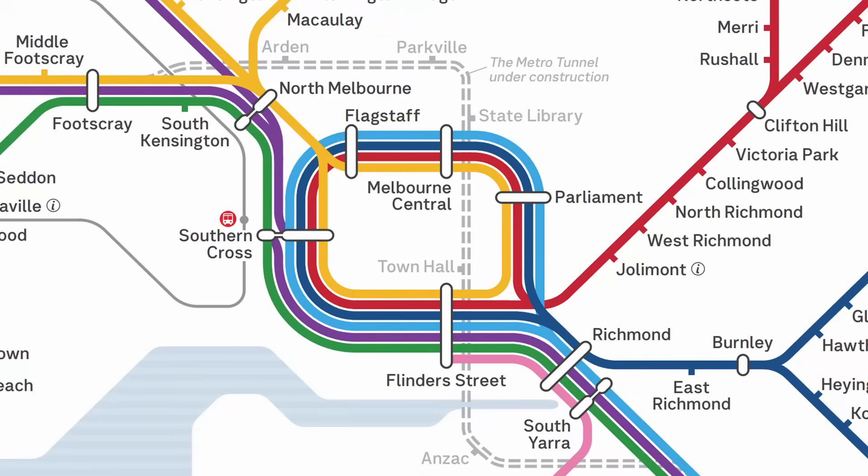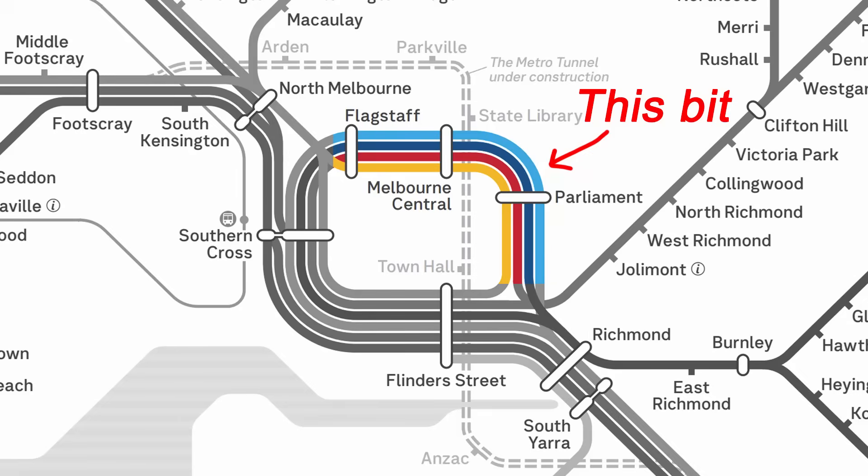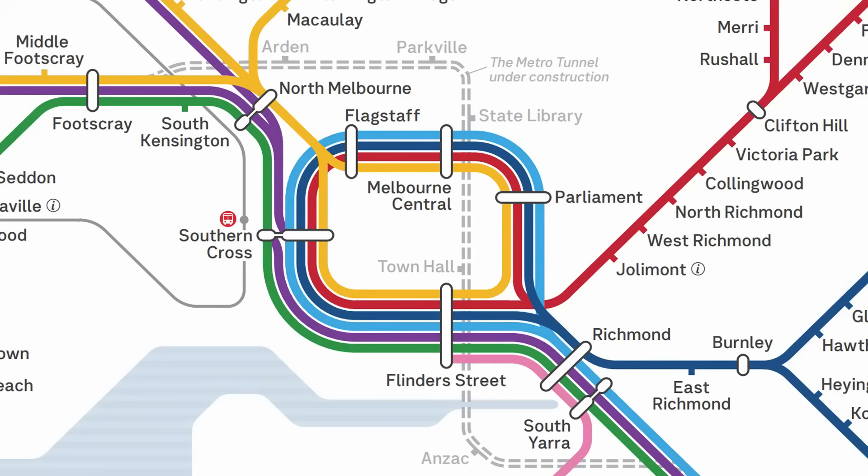The way the City Loop is operated can be very confusing to passengers, and the various public transport agencies have never done a particularly good job of presenting the information clearly. For instance, trains heading into the city, running around the loop, and then to Flinders Street are described as 'via the City Loop.' However, to the untrained eye, there's no way of knowing that City Loop refers specifically to the underground bit, and if you just look at the map you'd probably assume the loop is the whole loop-shaped bit in the middle of the city. So it doesn't clearly explain what route the train is taking.